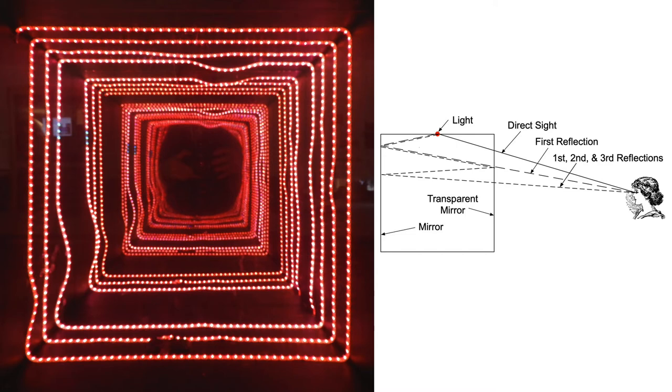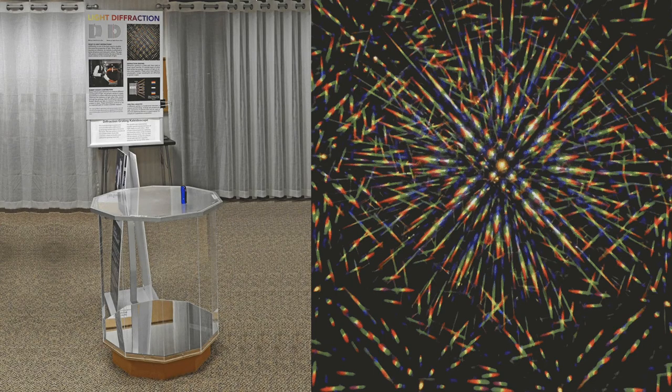As a result, you see a second reflection that appears to be a square group of lights inside the first square. The reflections continue to be repeated until they become too dim to see. In the diffraction grating kaleidoscope, the viewer sees rainbow patterns reflected from a flashlight pointed in from above. The top surface contains two sheets of film that appear to be transparent but actually have a grid pattern of very fine lines. The lines break up the light to show the colors of the rainbow. Turning the top grid causes the pattern to change.